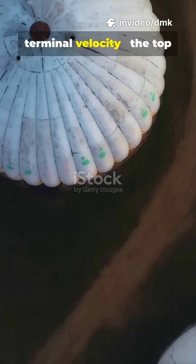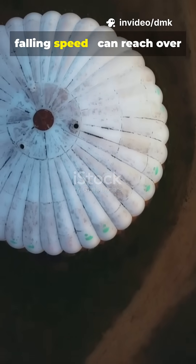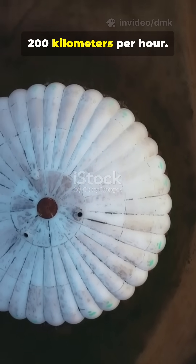Without a parachute, terminal velocity — the top falling speed — can reach over 200 kilometers per hour.